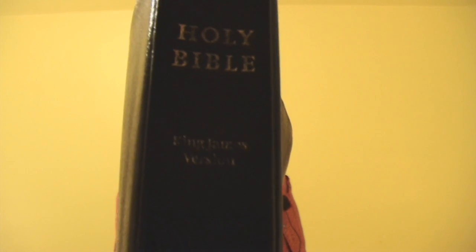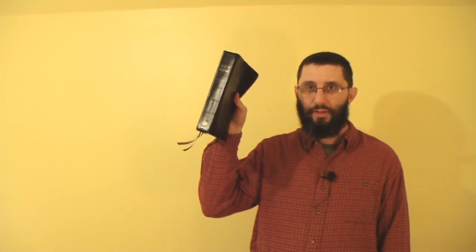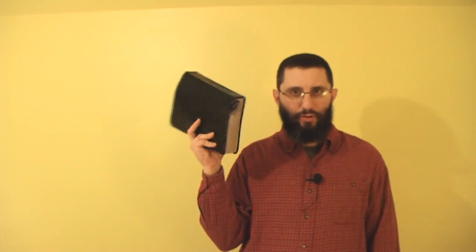Acts 19 verse 20: 'So mightily grew the word of God and prevailed' — lowercase w. The best-selling book of all time? The King James Version. So mightily grew the word of God and prevailed. This Bible, in spite of over 400 years, no one has been able to overtake it. They claim the NIV is the most-read, most-trusted, best-selling — but look what they have to do to sell it. They always have to come out with new editions: women's devotional Bible, teenage extreme youth Bible, and all this. They can't just market it as a standard black leather with gold gilt edge.